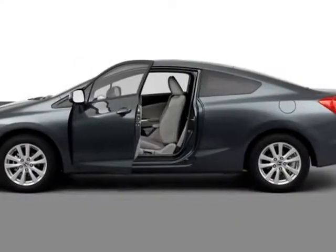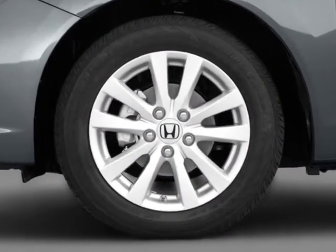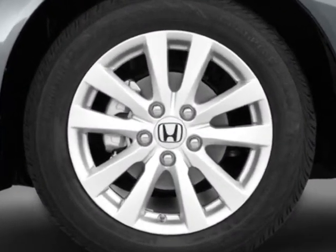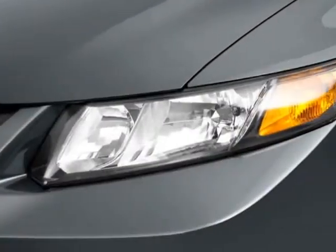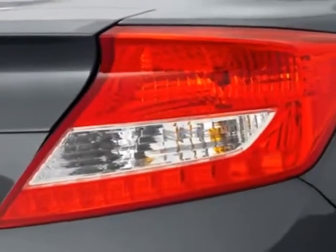Look at this new 2012 Honda City Coupe. For your protection, this vehicle has a full factory warranty. This vehicle gets an estimated 28 miles per gallon in the city, and an estimated 39 on the highway.